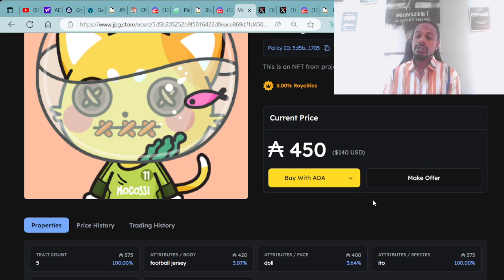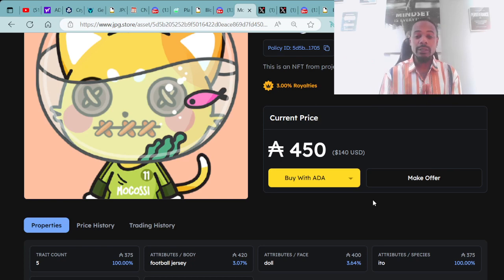The traits on these Mokasi ITOs matter — you definitely want to check the encyclopedia at Mokasi.com. It gives you the farming rates and farming multipliers based on the traits your ITO has. The rarer the traits, the higher the multiplier when you're farming. Also, land will play a major role for the PvP card game coming soon.